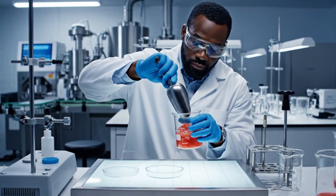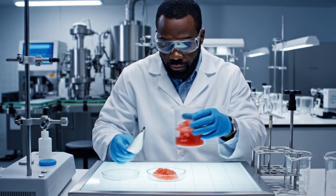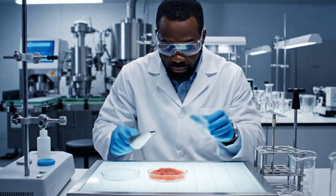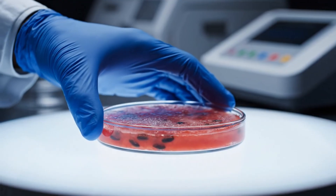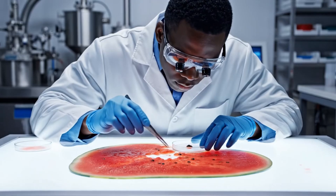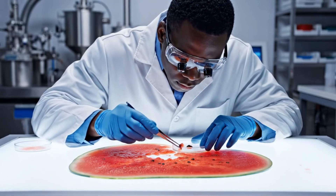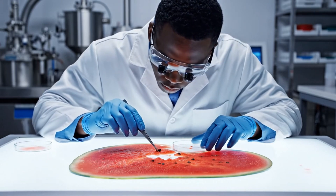Here in the Quality Control Lab, our scientists meticulously test the pulp for consistency and quality before it moves to the next stage. Our state-of-the-art facility utilizes light tables to check the watermelon pulp for optimal quality and purity. Using specialized light tables, our scientists meticulously inspect every sample for quality and purity.